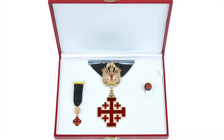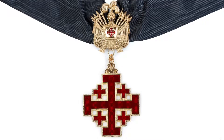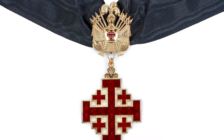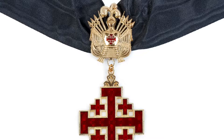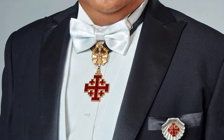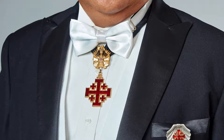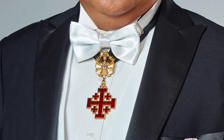The Knight Commander of the Holy Sepulchre insignia box contains the knight commander neck insignia — the order's cross suspended from a military trophy on a black silk ribbon. It is worn with formal attire, white tie and tails, at an investiture and formal dinner.